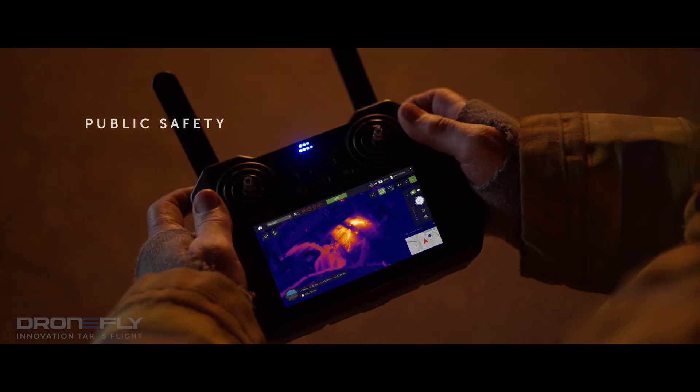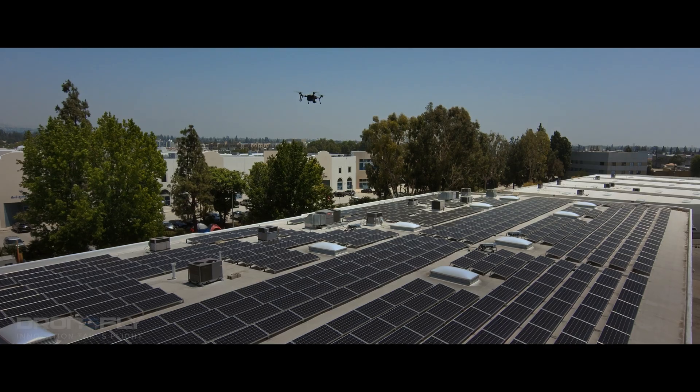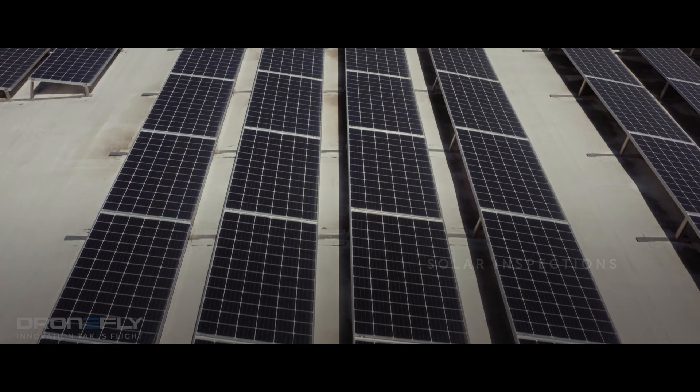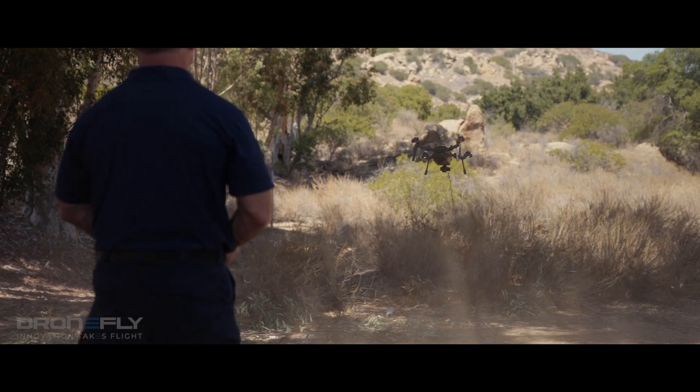Whether you're flying public safety missions, preventative maintenance programs for utilities and heavy industry, or inspections and surveys, the IP54-rated Cyrus has what your mission needs.